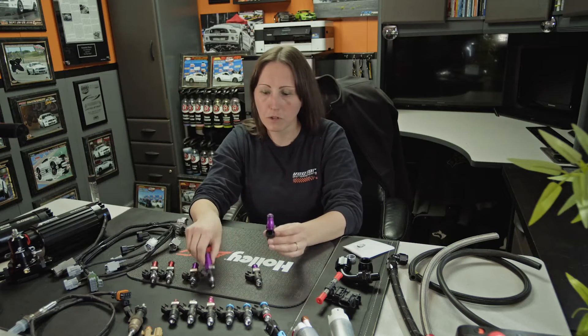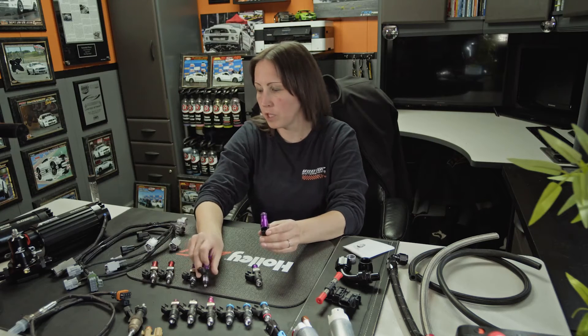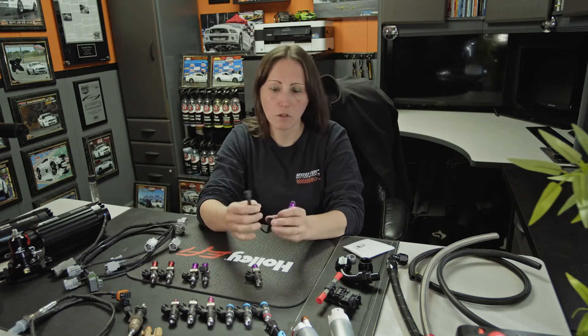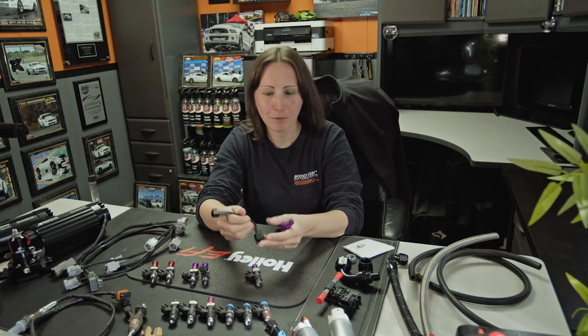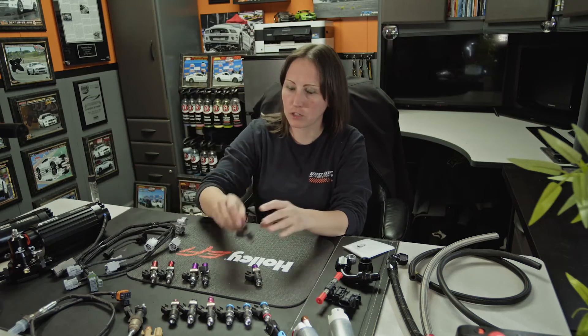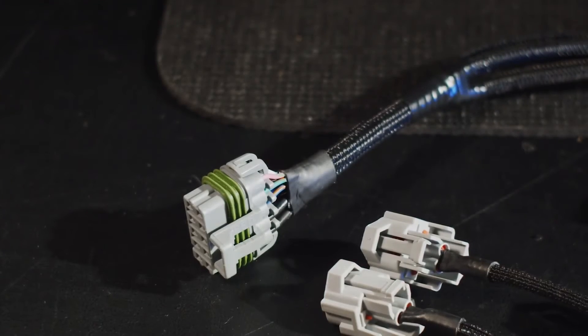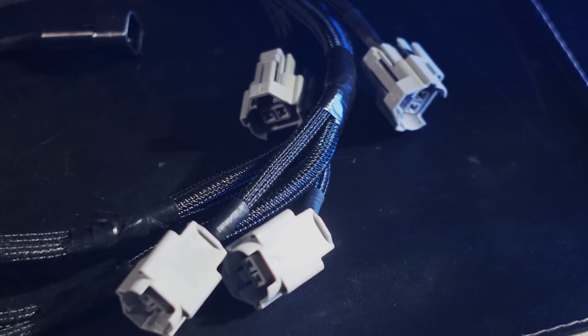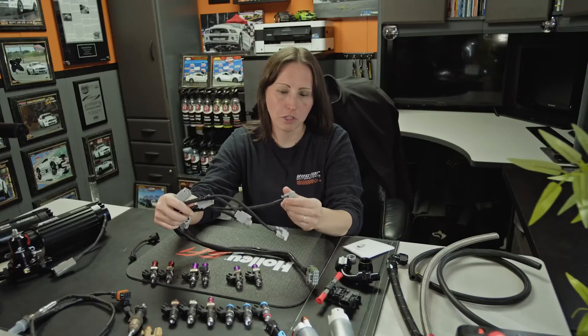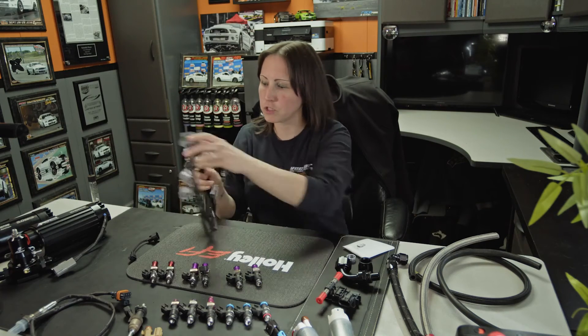Also be wary of your connectors — there are various connector styles and types. They make different connector adapters that you can put on your injector. You can also have a variety of different harnesses. This is an aftermarket Holley EFI harness. You can get them with different injector ends: there's EV6, EV1, that kind of style. Just make sure you select the right connector for your setup, and if you need to, you can use adapters.